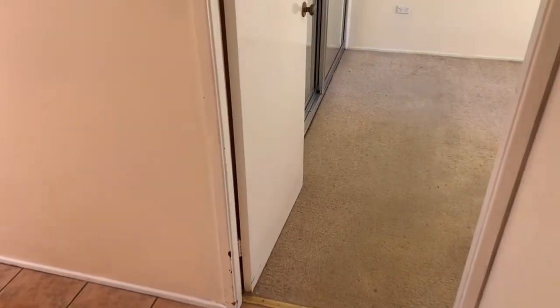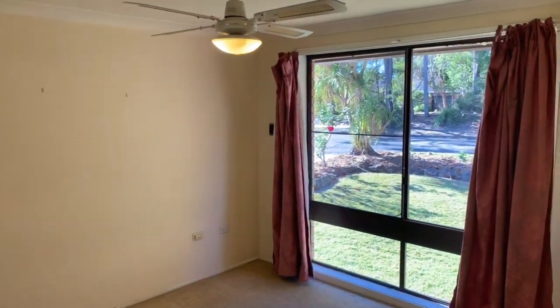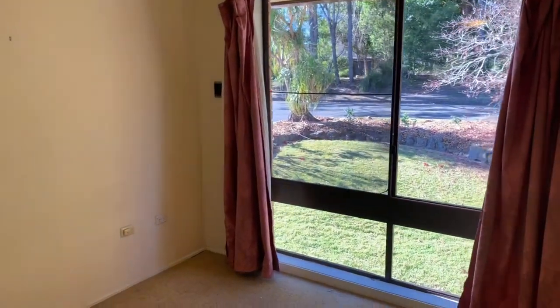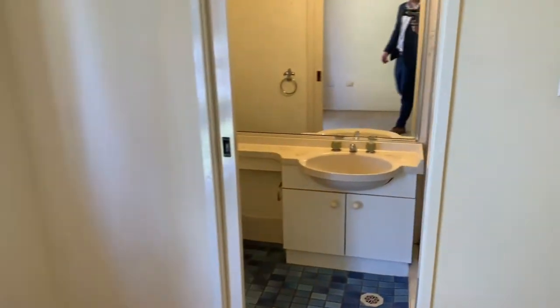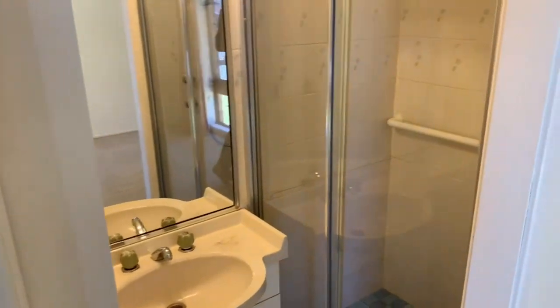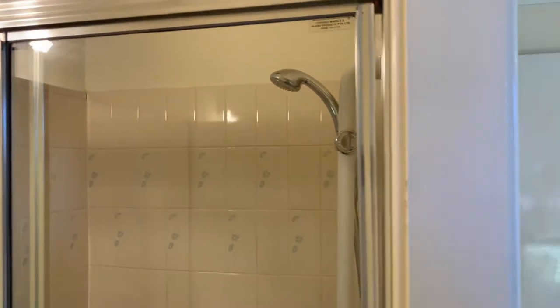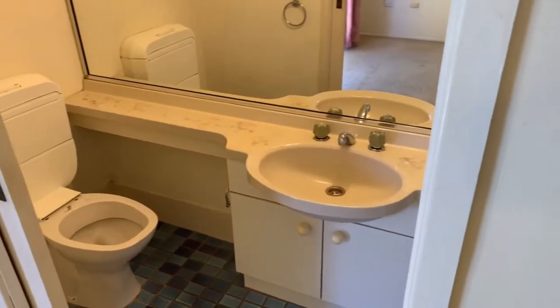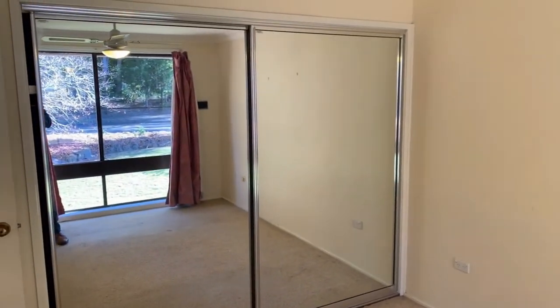Head on through this way, back into the hallway and into the master bedroom, which features an ensuite and mirrored built-in robes.